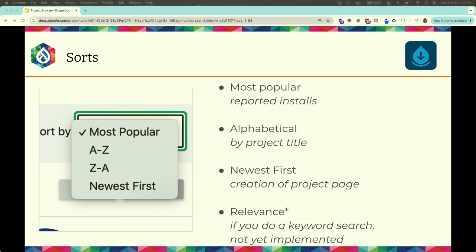For sorting, by default we return the most popular modules first — a module with 10,000 installs shows up before one with two installs. You can also sort alphabetically A to Z or Z to A, or sort by newest first if you're interested in new modules that have just come out.